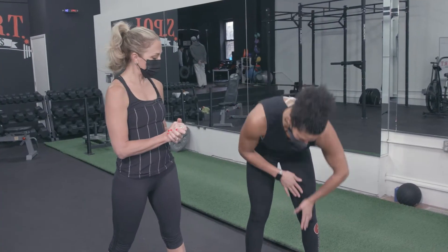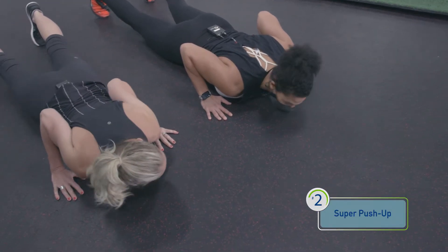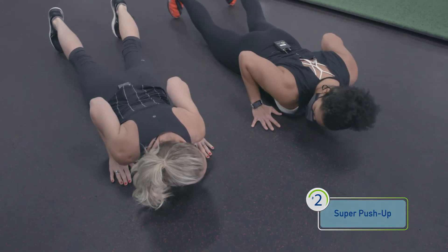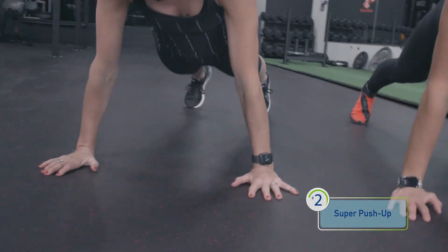The second exercise — we're going to get back down. I like to call it a super pushup, all the way down to the floor. Now we're going to do a superman: take those arms and go back into that position, keeping those shoulder blades down, glutes tight, and then go right back into that high plank.